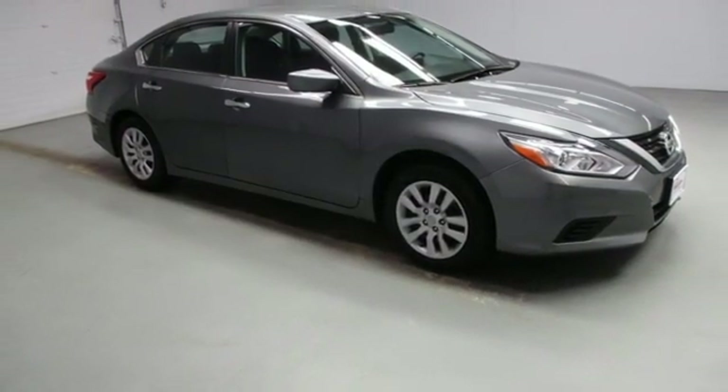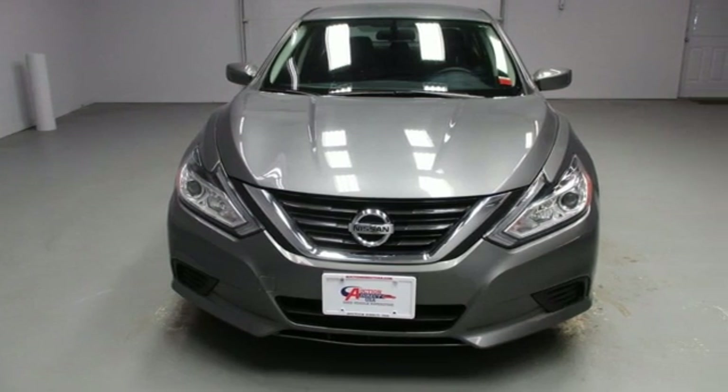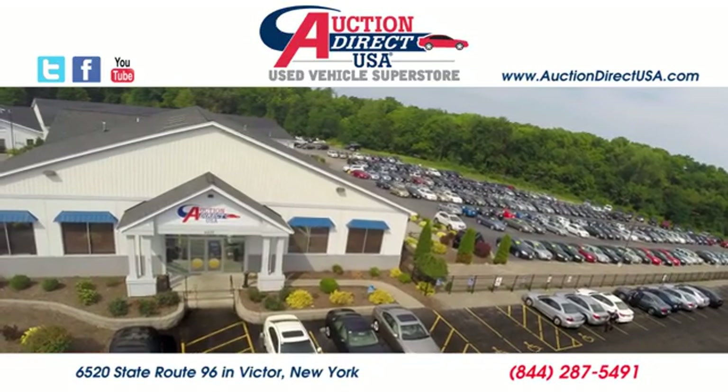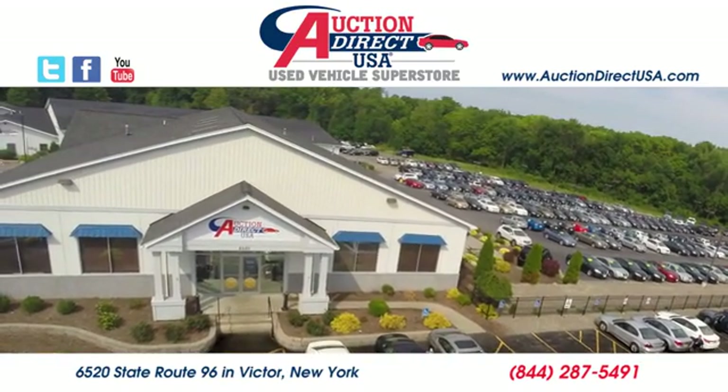Innovation. Excitement. Nissan. See what it can do for you when you take it for a test drive. Visit today. We are conveniently located at 6520 State Route 96 in Victor, New York.